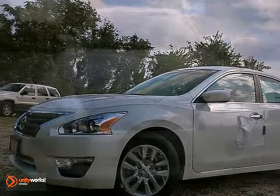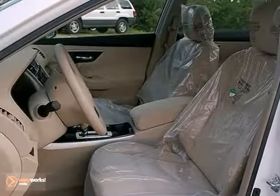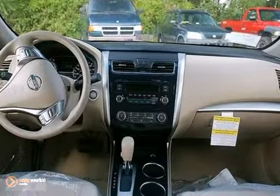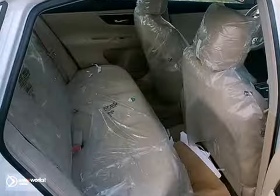Here's a 2013 Nissan Altima S. It features a 4-cylinder engine, curtain airbags, power driver's seat, CD player, multifunction steering wheel, power windows, locks and mirrors, and push-button start.